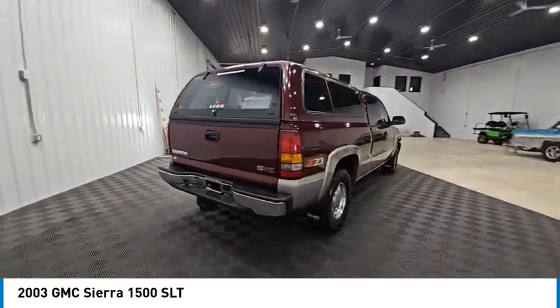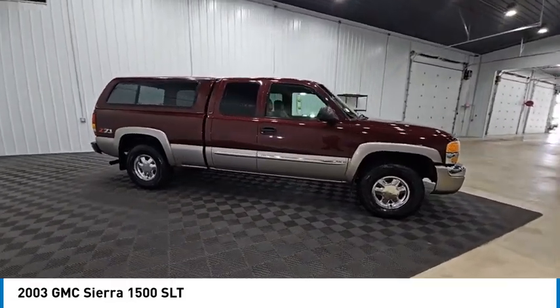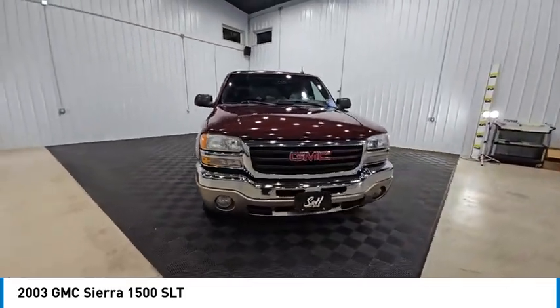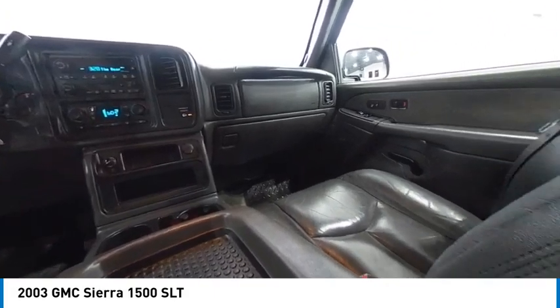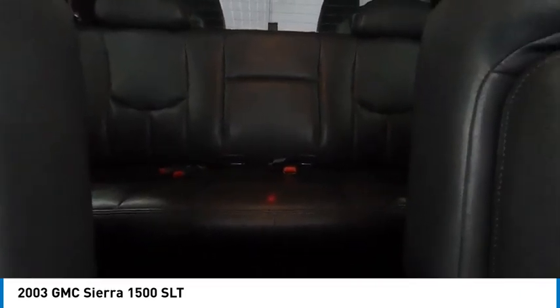With multiple trim levels, the GMC Sierra provides a wide range of features for you to enjoy. Power and advanced technology can both be found in this fantastic truck, and it is priced below $15,000. This vehicle has less than 120,000 miles. Here are some of this vehicle's great options.